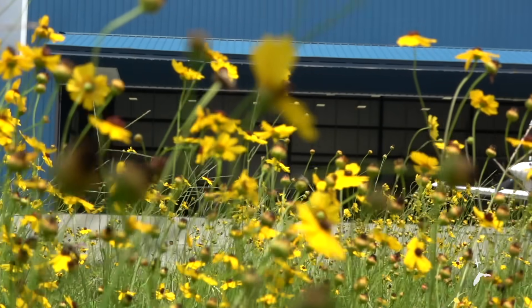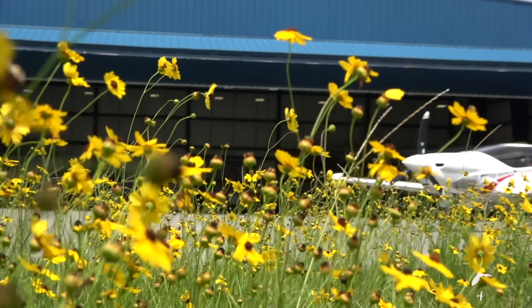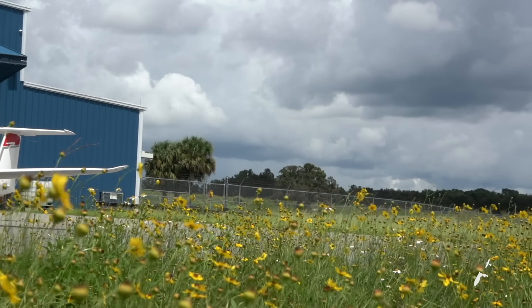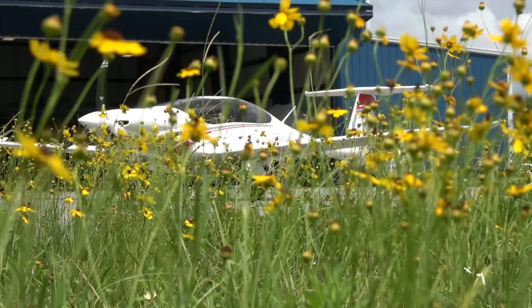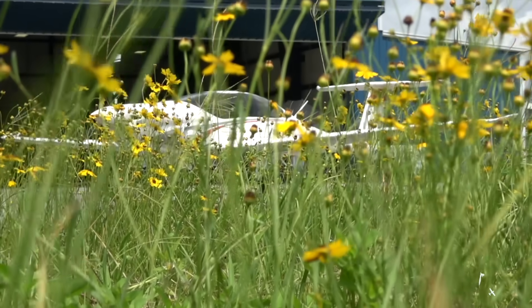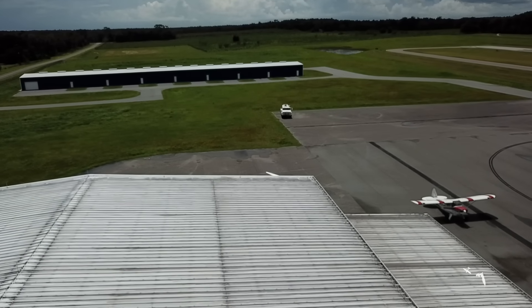About eight years ago, I remember seeing this airplane first starting to appear in the flying magazines. It looked fast, innovative, efficient, and beautiful. And it turns out that the real one is all that and so much more. It's as if they took everything we know about modern aerodynamics and packaged it into a civilian airplane.